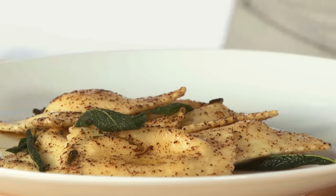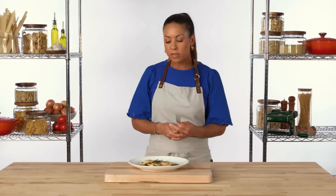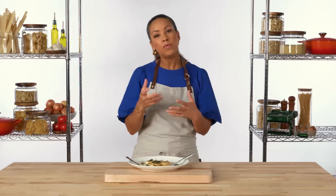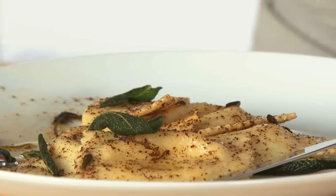Here we have ravioli with brown butter and sage. Because raviolis are so focused on all the flavor from the stuffing, they're typically paired with simple sauces, or just a little oil, garlic, and herbs. You get all that beautiful filling, which is really just complemented by the nuttiness and sweetness from the brown butter, and then that beautiful flavor from the sage. Another great option for ricotta ravioli is a light tomato like pomodoro sauce, to give it a little bit of acidity to cut through the richness.